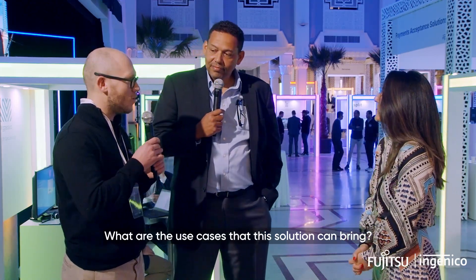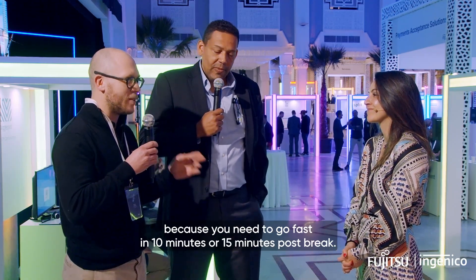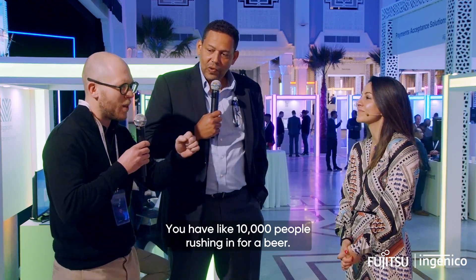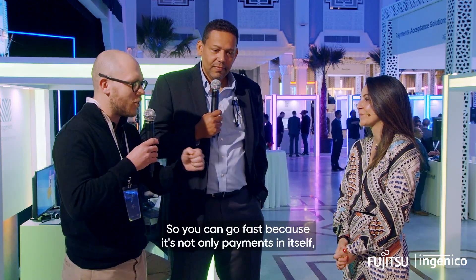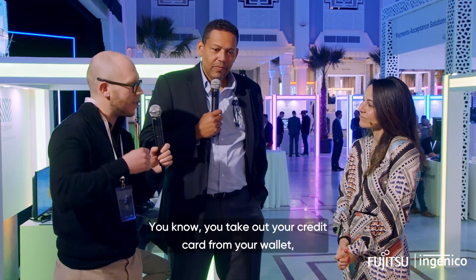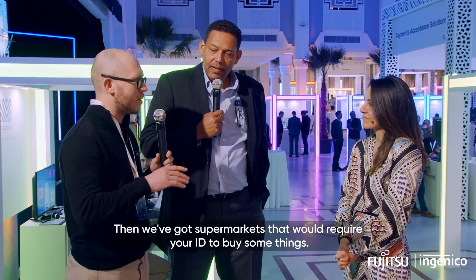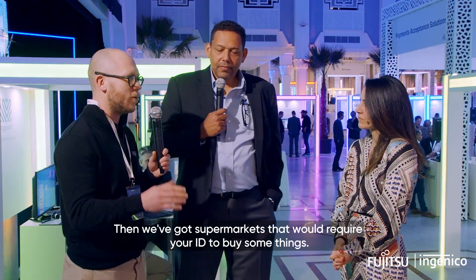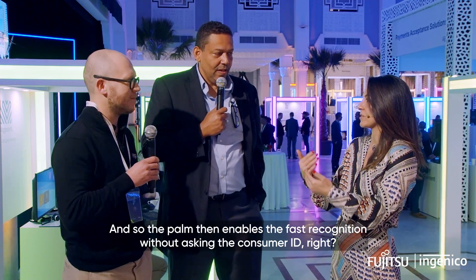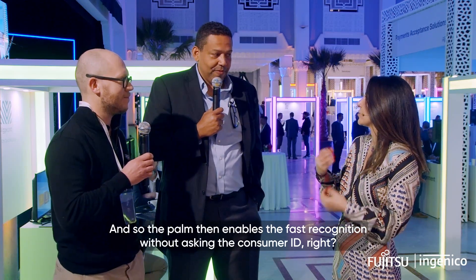What are the use cases that this solution can bring? Cashless stadiums are a very good one because you need to go fast — in 10 or 15 minutes post-break, you have 10,000 people rushing in for a beer. You can go fast because it's not only the payment itself but the whole process that takes a long time: taking out your credit card, looking for your PIN code. We've also got supermarkets that require you to show your ID to buy certain things — the palm then enables fast recognition without asking the consumer to bring their ID.